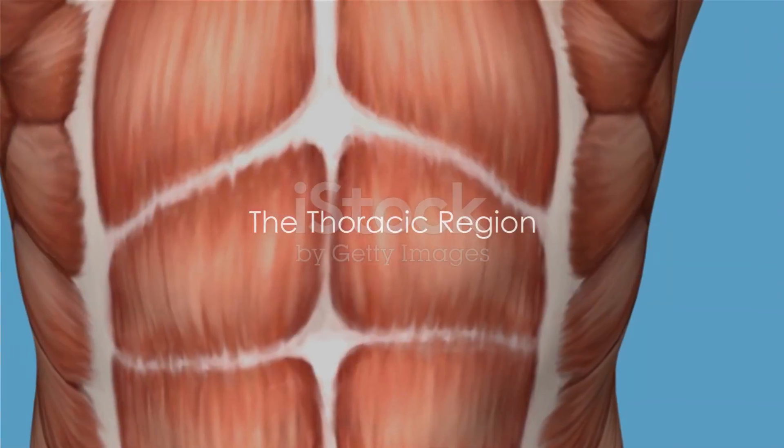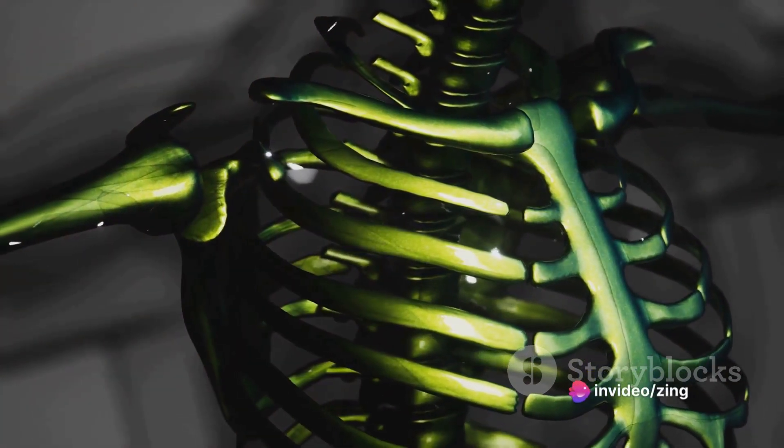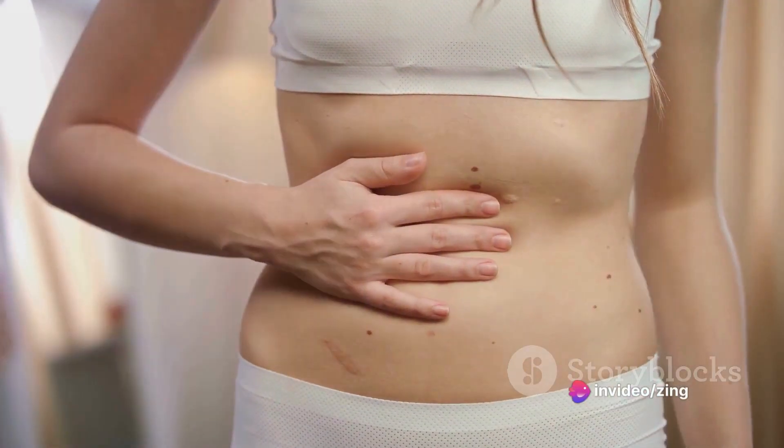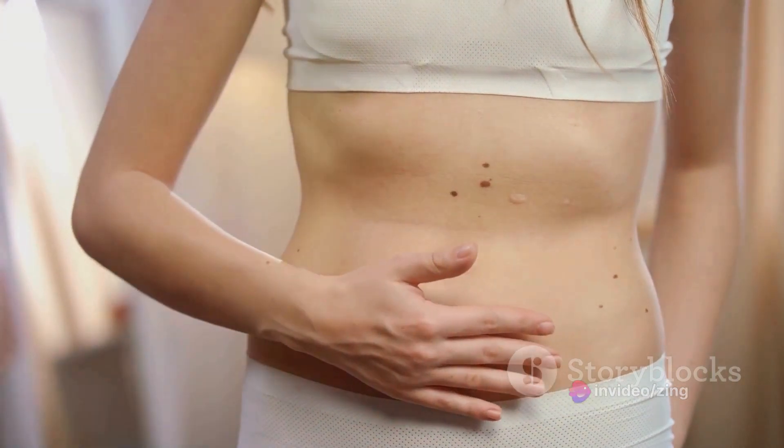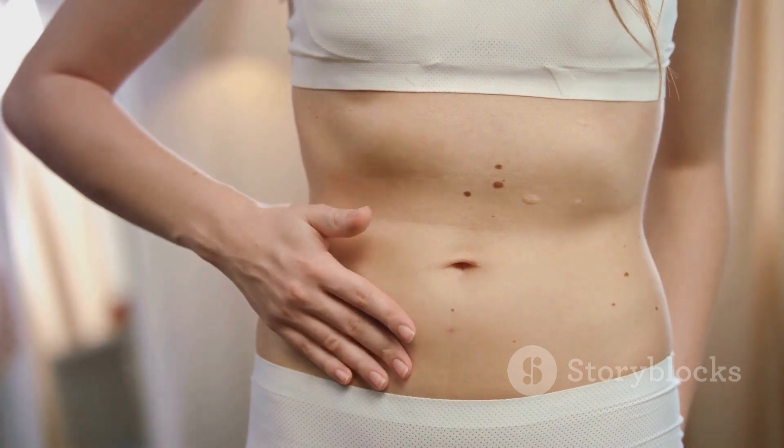Moving south, we find the thoracic region, or the chest area. This region shelters the heart and lungs, protected by the ribcage. The abdomen, or abdominal region, located below the thorax, is home to many organs like the stomach, liver, and kidneys, each with a specific role in maintaining our health.